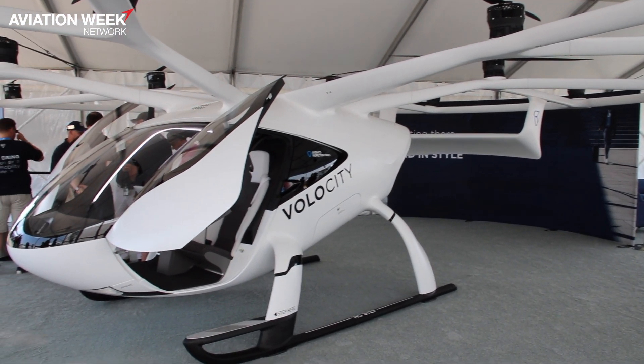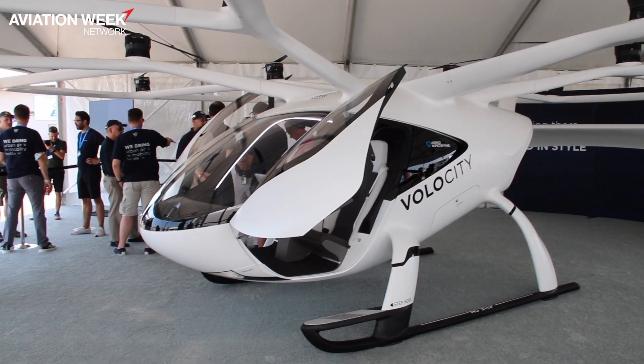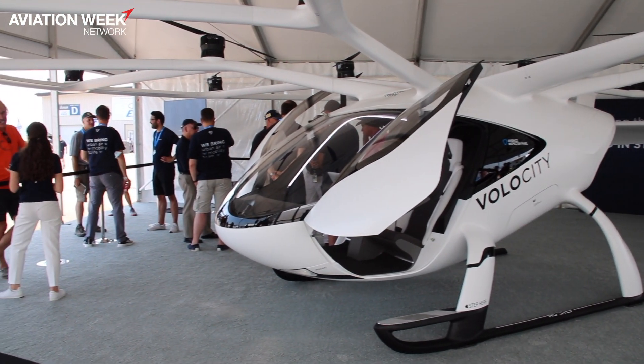The pilot on board is actually more of an operator. They tell the vehicle the direction to go, but all of the piloting involved is really given to the flight controls on board.